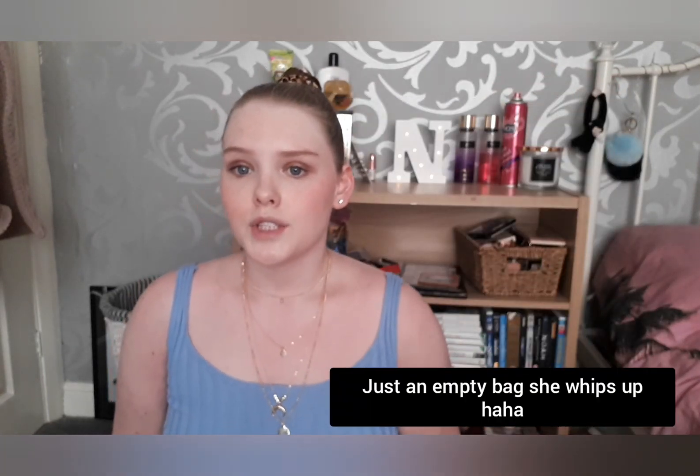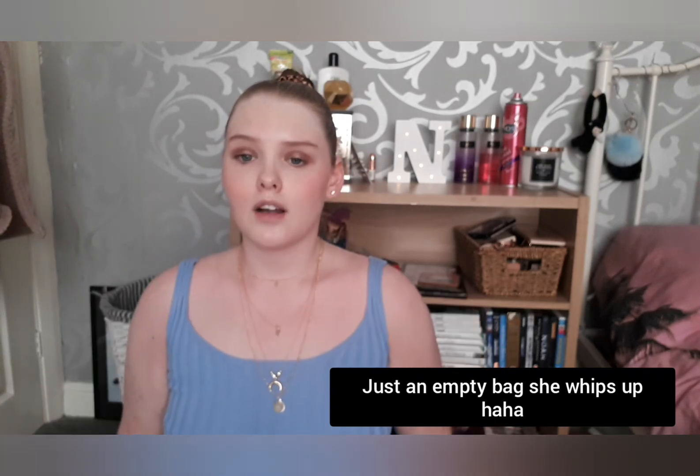Hello, welcome back to my channel. If you're watching this, subscribe down below, it would mean a lot to me. Let's get into the video — I purchased from Shein, so yeah.